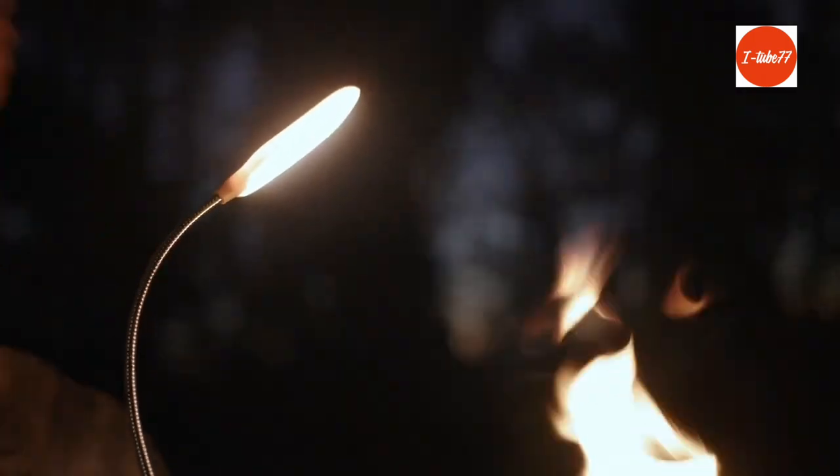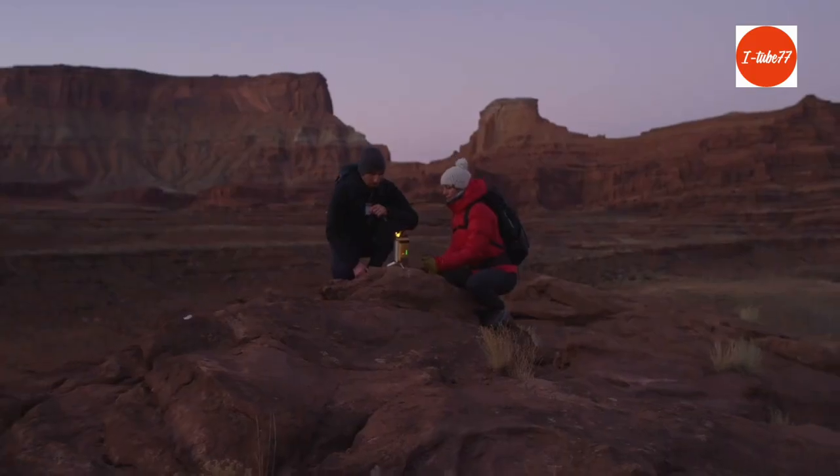We just need the right tools to unlock it. Discover a smarter, cleaner campfire with the BioLite.